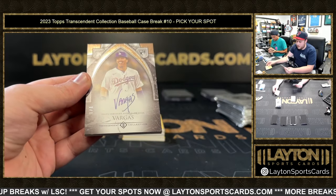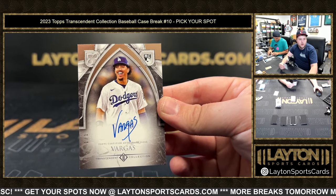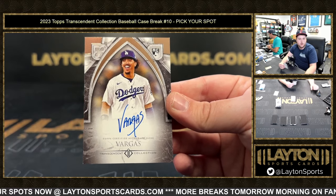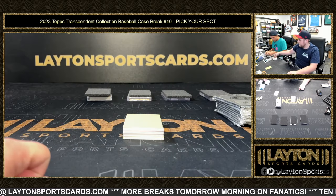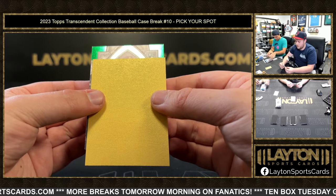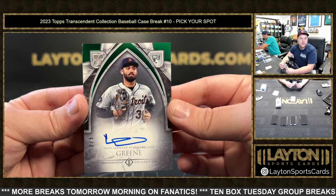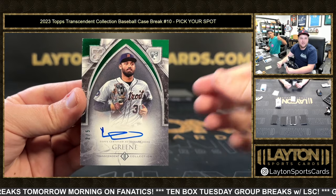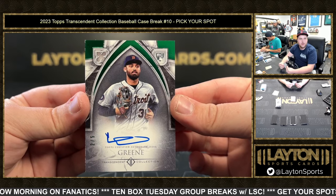Next up is 1 of 1 Platinum, Miguel Vargas. Not too shabby — we'll take a Vargas. 1 of 1, congrats buddy. We'll get that into a mag for you, Daniel. Then going to be green — it's a Tiger, green on green, 2 of 5, Riley Green on the green. Not too bad either.